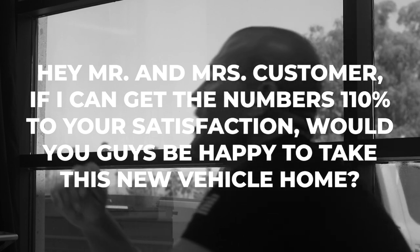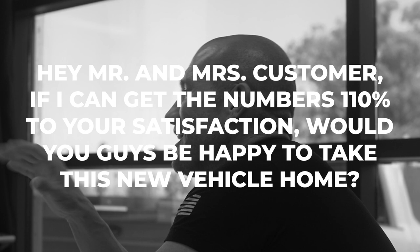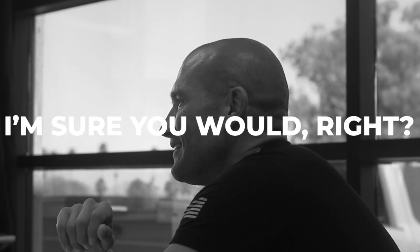Number three — it's simple. 'Hey, Mr. and Mrs. Customer, if I could get the numbers 110% to your satisfaction, would you guys be happy to take this new vehicle home?' Then nod your head and they say yes. And you say, 'Awesome, I'm going to make you a deal you can't say no to — you guys are amazing, come on inside.'